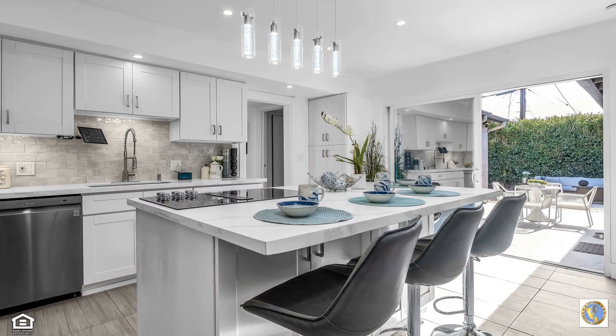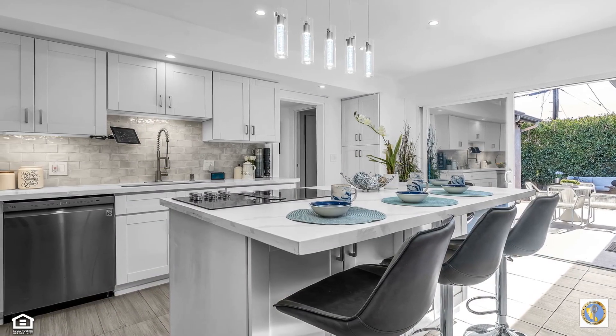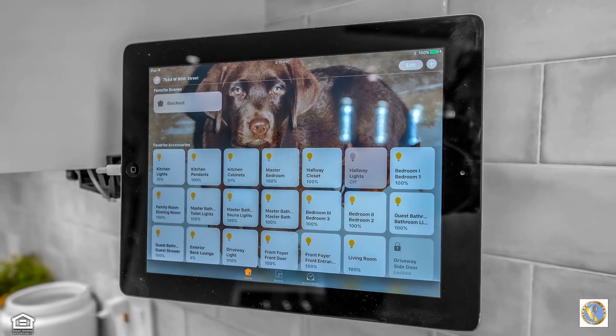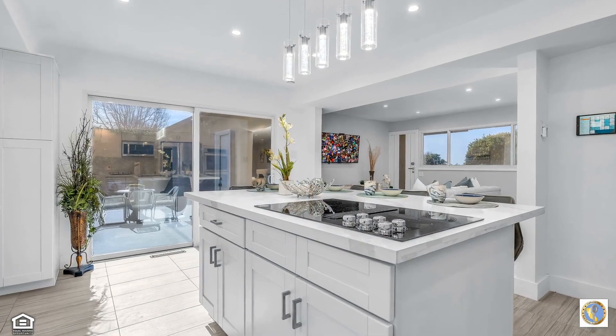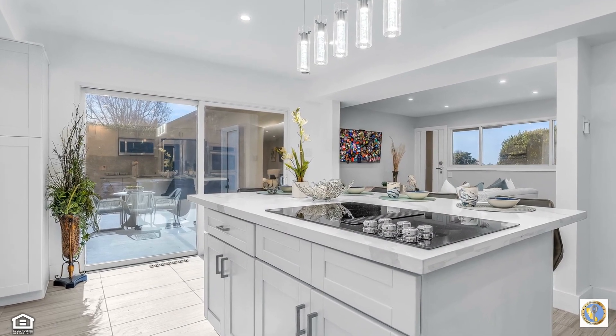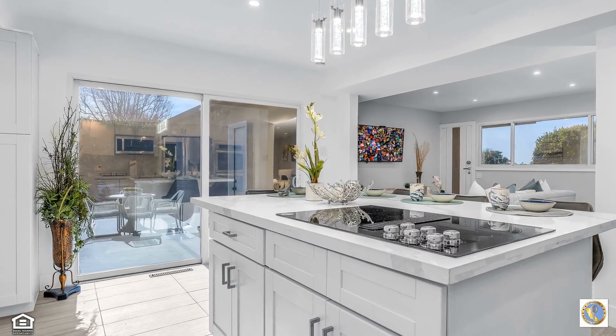Natural light illuminates the stunning gourmet kitchen, adorned with quality finishes such as gleaming quartz countertops and sparkling stainless steel appliances. A large island accommodates seating for five and houses a KitchenAid cooktop with downdraft technology.